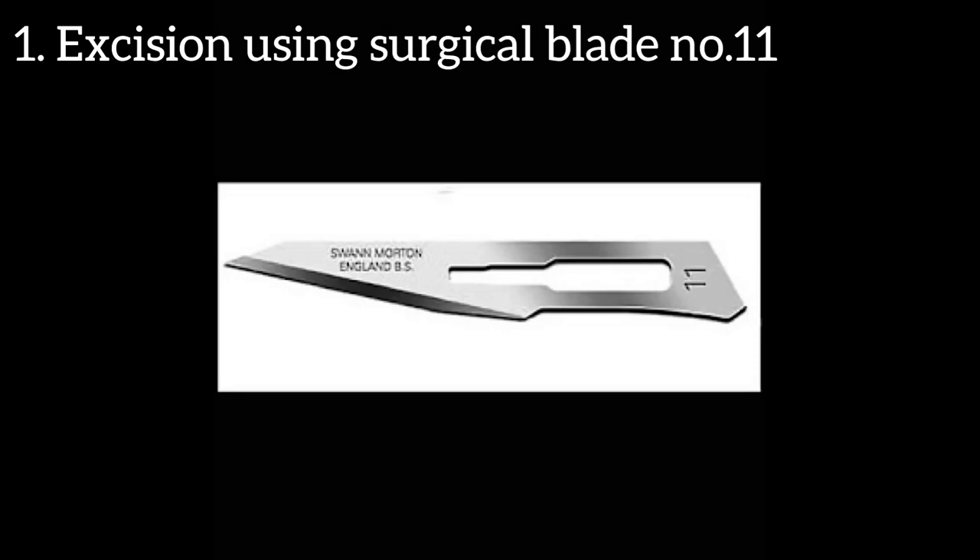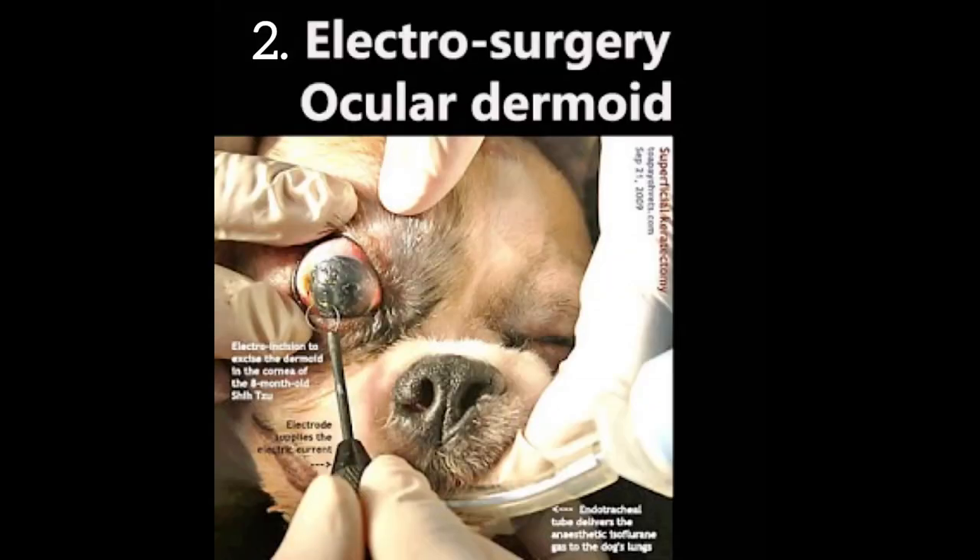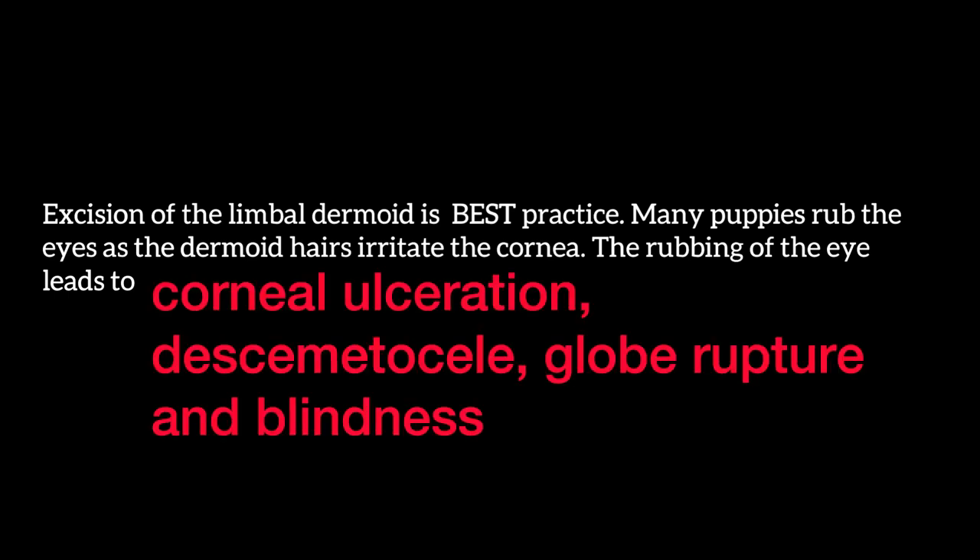There are two types of surgical treatment. First, superficial keratectomy using surgical blade number 11. The second option is to excise the limbal dermoid using electrosurgery, which is the process shown in the video. Excision of the limbal dermoid is best practice. Many puppies rub their eyes as the dermoid hair irritates the cornea. The rubbing of the eye leads to corneal ulceration, descemetocele, globe rupture, and blindness in many cases.